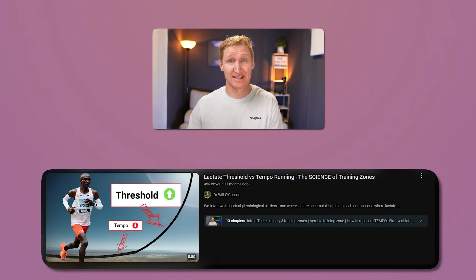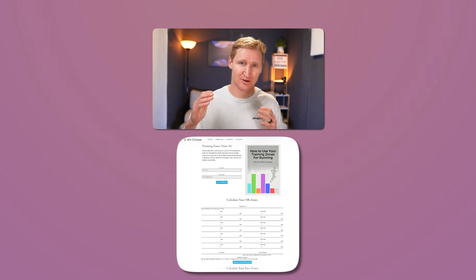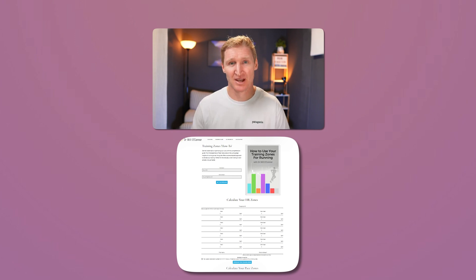If your numbers still look a bit off and your heart rate is crazy high relative to zone 3, watch my tempo vs threshold video, download my training zones how-to guide, and tick the box to subscribe to my newsletter — I'll give you a whole bunch more tips on what I'm doing in training and how you can use your data to be a faster runner. All the best with your training — I'll see you on the next one.